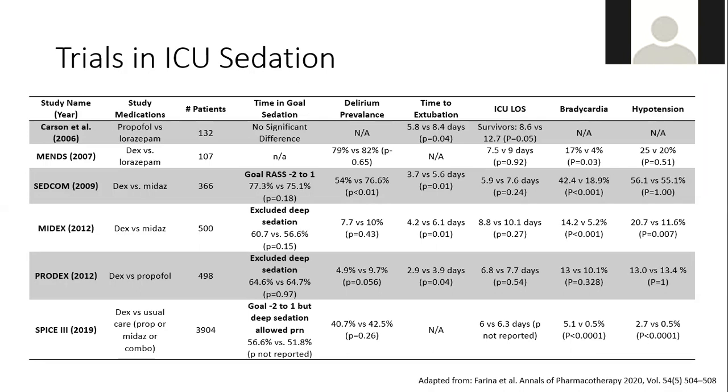The SPICE 3 trial looked at precedex as a first-line sedative versus usual care — propofol, midazolam, or a combination — with a goal RASS of negative 2 to 1, but allowing deep sedation as needed. In the data, deep sedation was required in 60% of patients on day one, 50% on day two, and more than 70% of patients in the precedex arm required additional propofol or midazolam to achieve goal sedation. The takeaway: if you need deeper sedation, precedex is likely inadequate, and it showed increased bradycardia and hypotension.